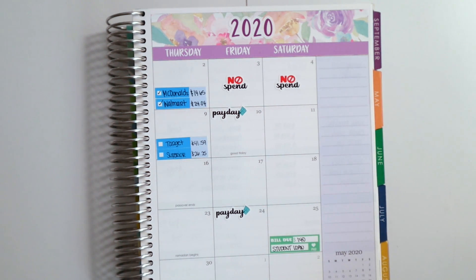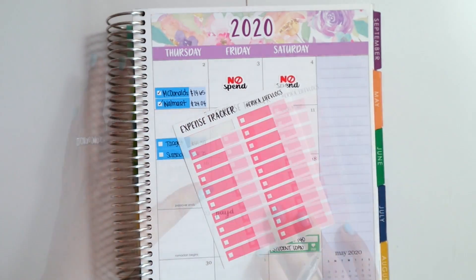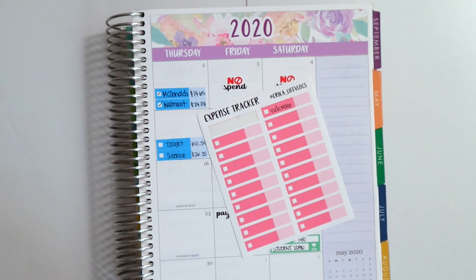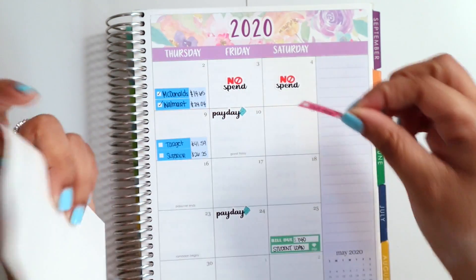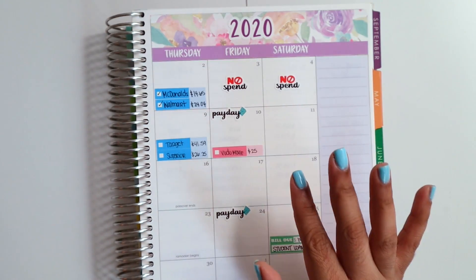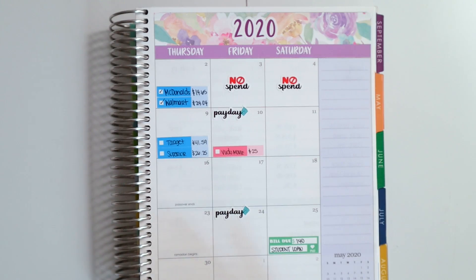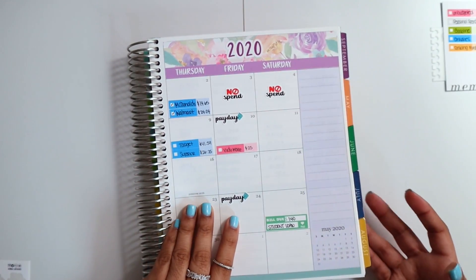That was all the spending except for one unbudgeted expense on the 10th — movies. A lot of movies have been coming out for home theater and I ended up buying an Underworld trilogy pack, the whole movie pack, which cost me $25, so I used my debit card. We've been doing movie marathons — today we're watching Harry Potter, yesterday we were watching Twilight, and the day before we were watching Underworld. It's been really nice.